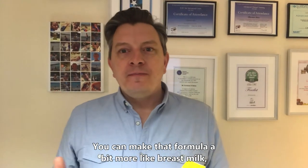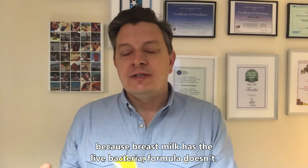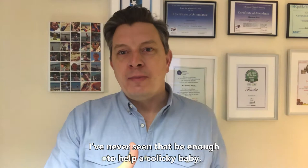You can make that formula a bit more like breast milk, because breast milk has the live bacteria and formula doesn't. When you buy a formula that says it has some bacteria in it, I've never seen that be enough to help a colicky baby.